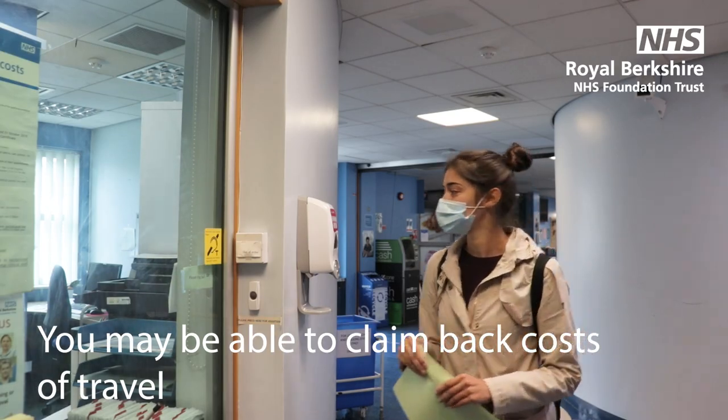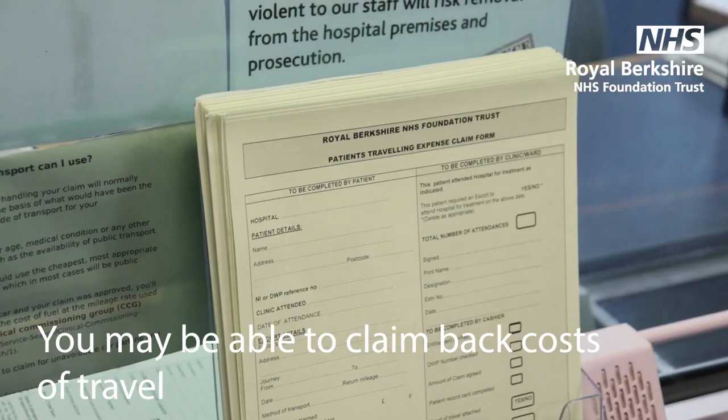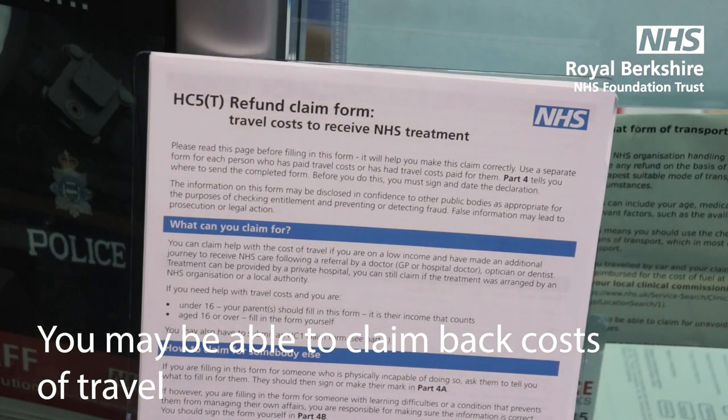If you receive income support, universal credit or meet other criteria, you may be able to be refunded the cost of your visit to the hospital. Ask during your appointment or speak to someone at reception to find out more.